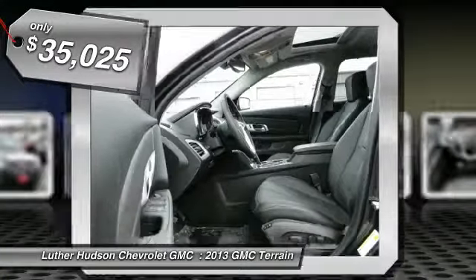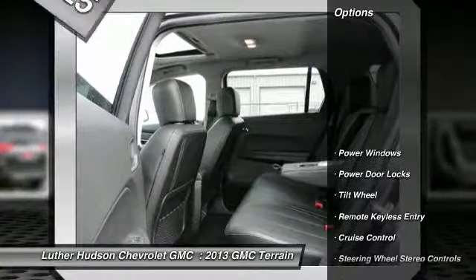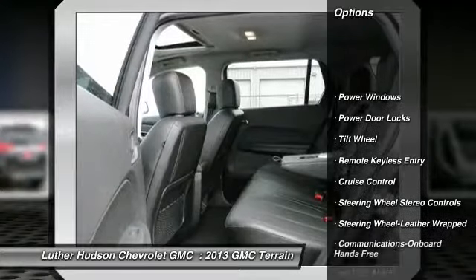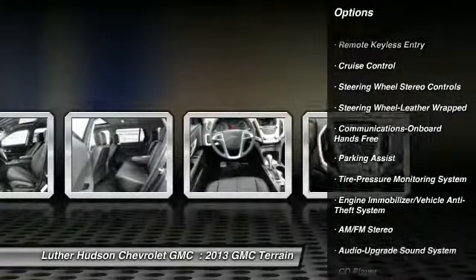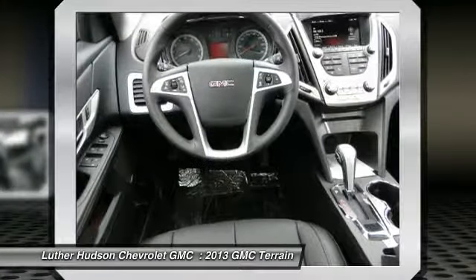Here are some of this vehicle's great options. Anti-lock braking system, all-wheel drive, traction control, power steering, Bluetooth wireless data link for hands-free phone.